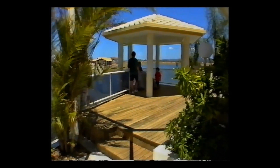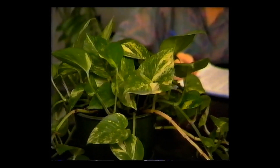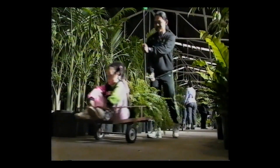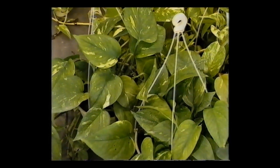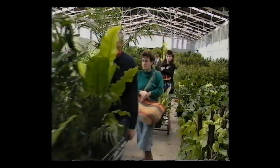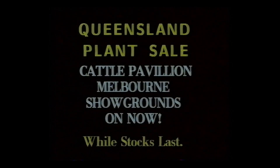How would you like a garden that looks like this? Or your house plants to look like these? Get out to the Queensland Plant Sale at the Melbourne Showgrounds. 300mm Cocos for just $18. 175mm Pothos Hangers are a crazy $5. 100mm Happy Plants $2.50. 250mm Exoras $9.50. Don't miss your chance to get plants at affordable prices. Queensland Plant Sale, Cattle Pavilion, Melbourne Showgrounds. On now, while stocks last.